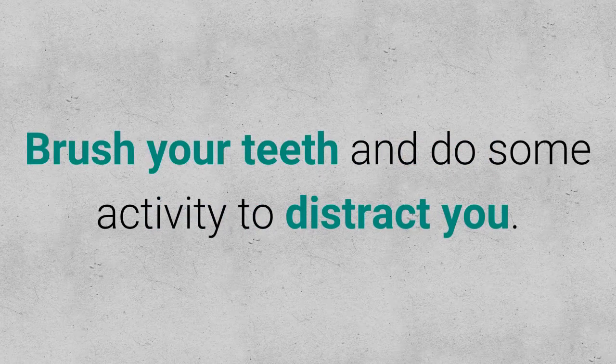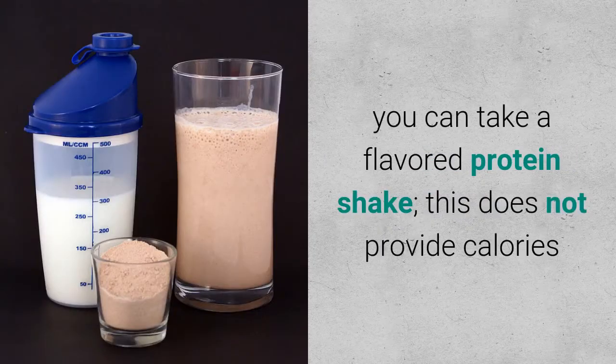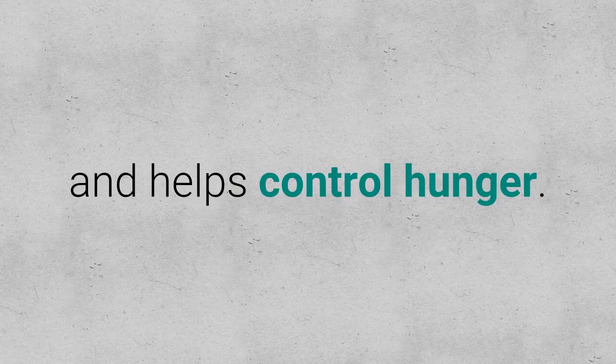Brush your teeth and do some activity to distract yourself. If the desire is still there, you can take a flavored protein shake — this does not add calories and helps control hunger.